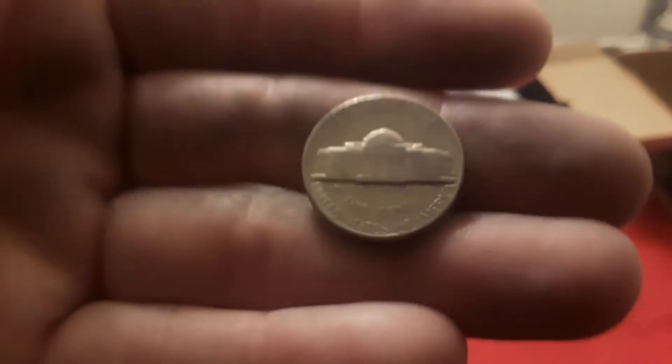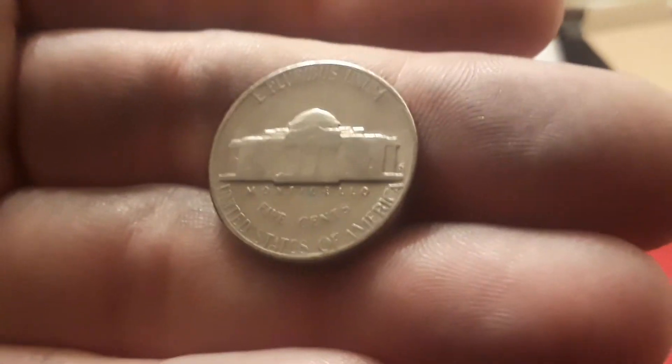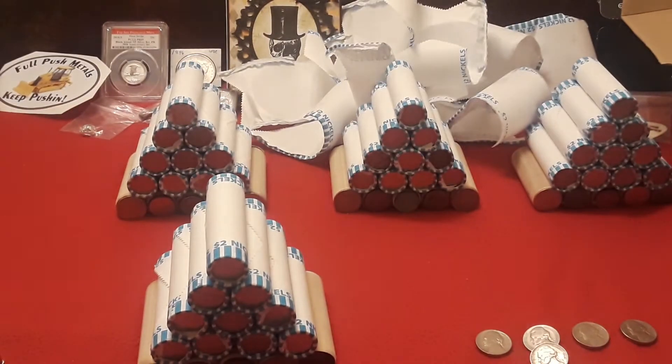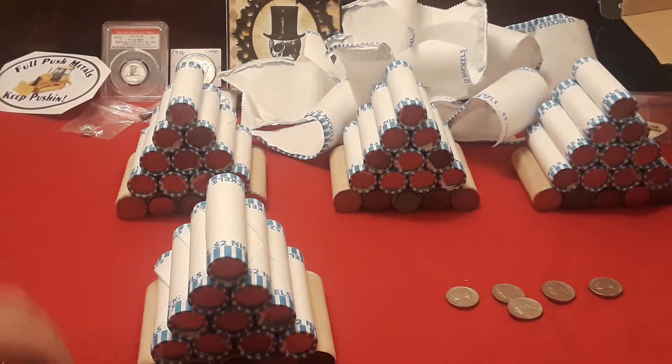My voice is a little messed up and my energy is a bit low because I'm fighting a cold, but we got to push on through. The next one looks like another San Francisco. And last but not least, we got a 1939 Philly. It's a rather common nickel, the 39, but still cool to find. There are a lot of them out there. Keep searching, because you never know what you are going to find.